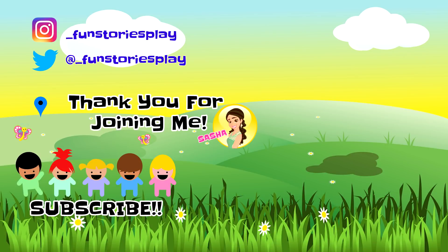Thanks for joining me today — I had so much fun! If you liked this story, give it a thumbs up and hit that subscribe button. Please visit me daily to reread this book and to read new books. You can also follow me on Instagram and Twitter. Thanks!